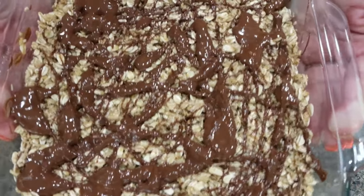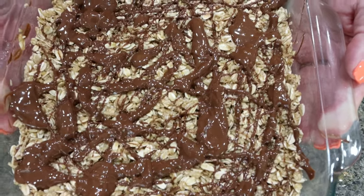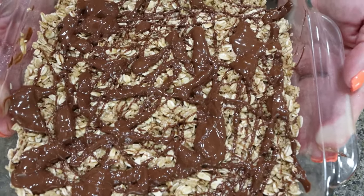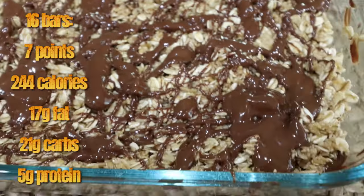These look so good! We're going to cover these and throw them in the fridge for about two to four hours. Once they're set, you can go ahead and cut them into bars. I'll go ahead and put points, calories, and macros on the screen for these bars.